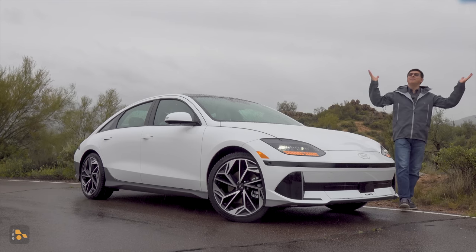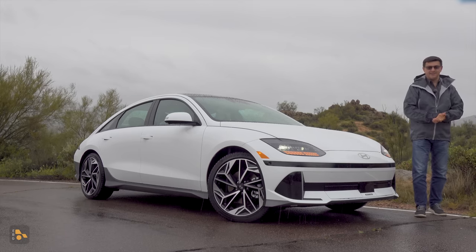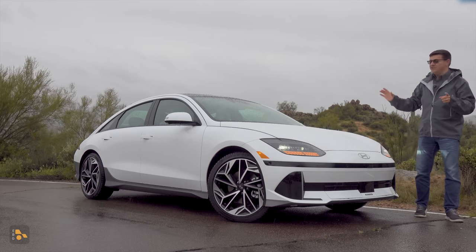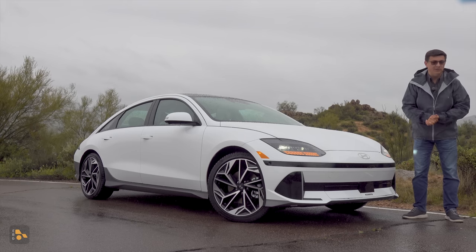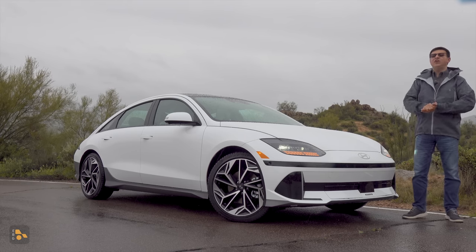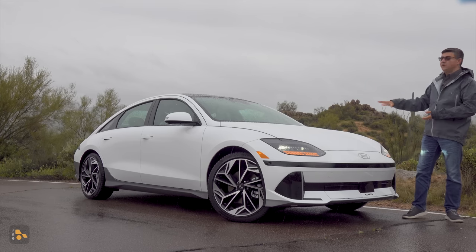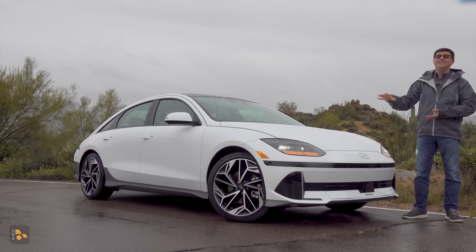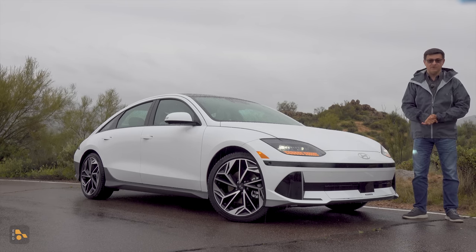For today's video, I've come out to Arizona, where apparently I have brought the rain along with me to drive the all-new Hyundai Ioniq 6. For 2023, this isn't just the most efficient EV available in North America, tied with the Lucid Air, it's also one of the longest range. You'll be able to get 361 miles of range in the rear-wheel drive Ioniq 6 and still over 300 miles of range if you opt for the 320 horsepower dual-motor version.